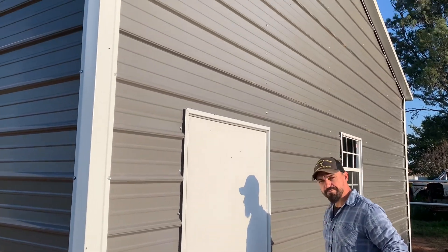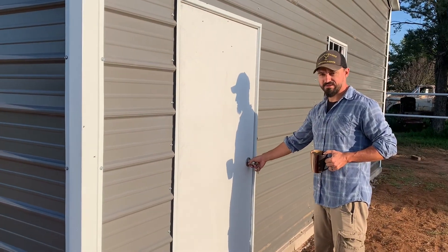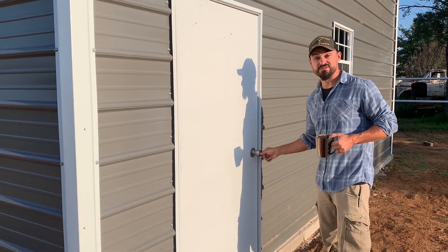All right, first time going into the shop. Here's the deal — I was in there last night but the guys left at nine and I couldn't see much. This is the first time with a little bit of daylight, a little bit of sun radiating through that window. Let's go see what it looks like.